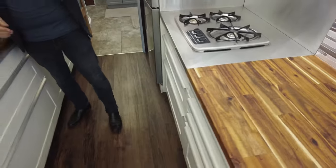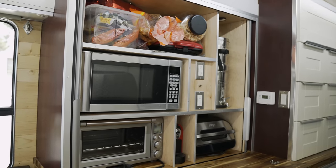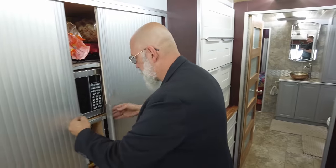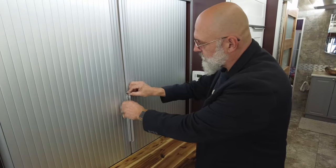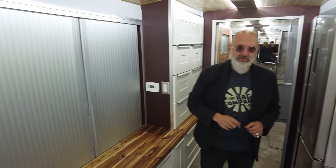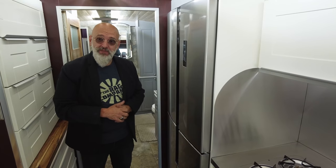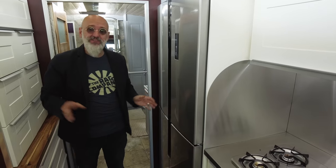I love the butcher block here. We have the appliance garage — like any good garage, you need to close the doors, and as we're going down the road we can secure them. The size of this refrigerator — it's not a small fridge by any means. It's not your typical RV fridge; it's actually a standard household fridge. Because this is our home — we don't have anything else in the world.